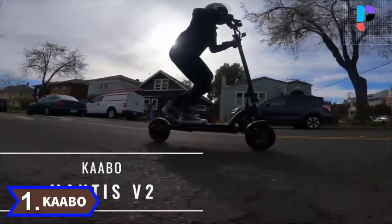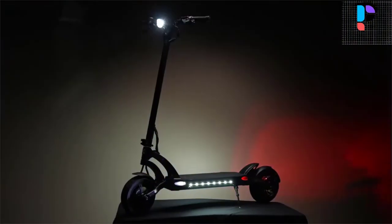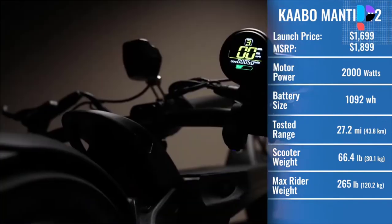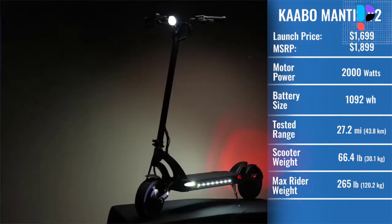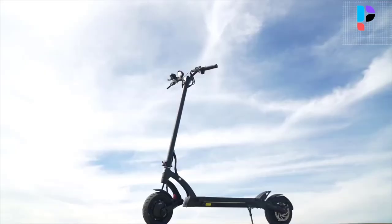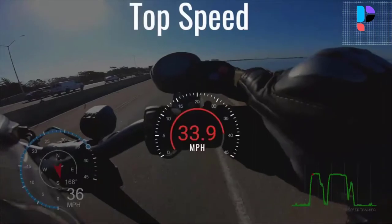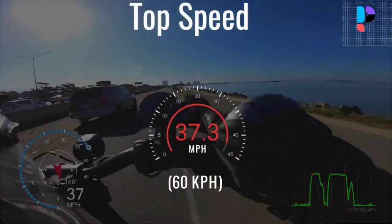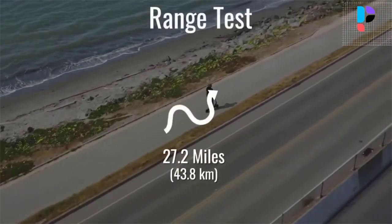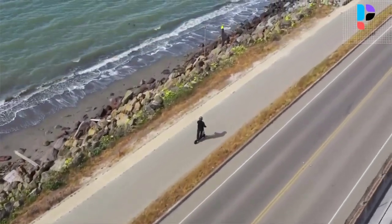Number 1: Brand name Kaabo, Model number Mantis 10. This 2000-watt electric scooter with dual brushless hub motors, in combination with 25-ampere Kaabo sine wave controllers, delivers a top speed of 40 miles per hour and can climb steep hills with ease. Acceleration is smooth but punchy when desired, making the Mantis a ton of fun to ride. With a relatively slender design, the Kaabo Mantis 10 weighs just 65 pounds, making it the lightest in its class, and still folds down to be portable in one hand despite its strong performance.